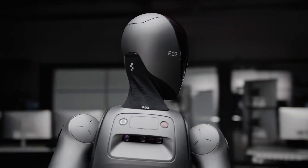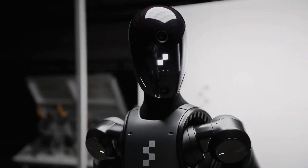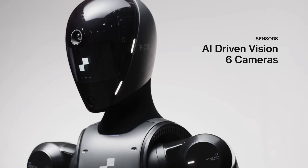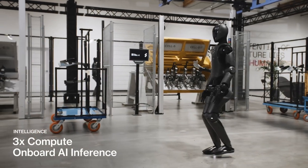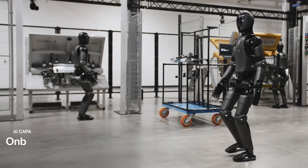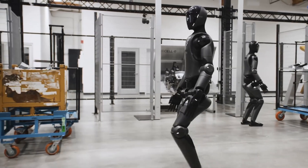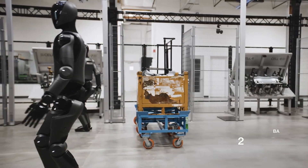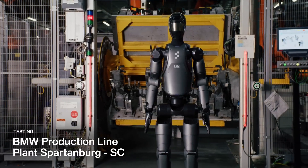Figure 2 also comes with a more sophisticated vision system compared to Figure 1. It's outfitted with six AI-powered cameras that provide a high level of visual understanding, allowing the robot to navigate complex environments and interact with objects accurately. The Figure 2 update increases that ability with an even more advanced vision system, which is key for tasks that require detailed visual processing and interaction, making Figure 2 highly effective in dynamic settings.